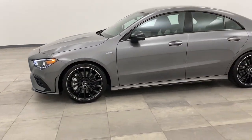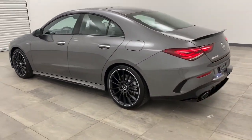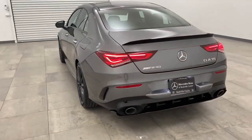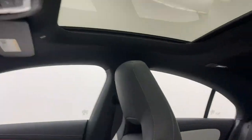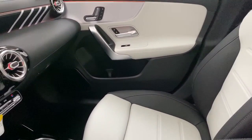Here are some of this vehicle's great options: steering wheel audio controls, all-wheel drive, power passenger seat, remote engine start, traction control, backup camera, keyless entry, anti-lock braking system, stability control, and Bluetooth.